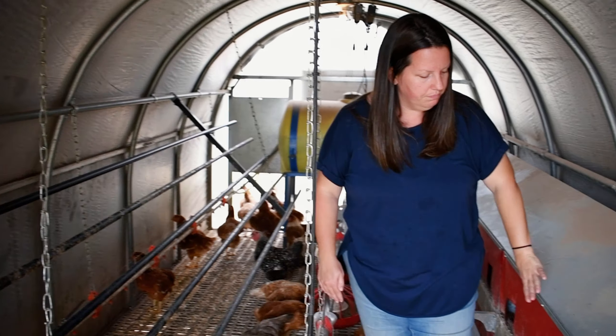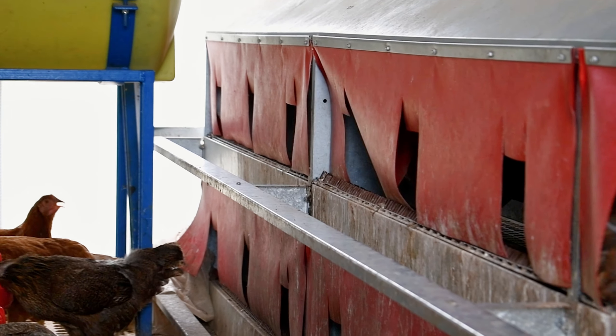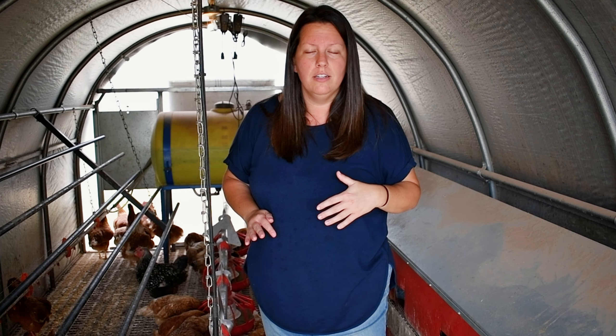Here are their nesting boxes. This coop is actually rated for I believe up to about 300 birds. We don't have that many in here right now — we're adding more this fall — but we've gone between 100 and 200 really comfortably with the girls.